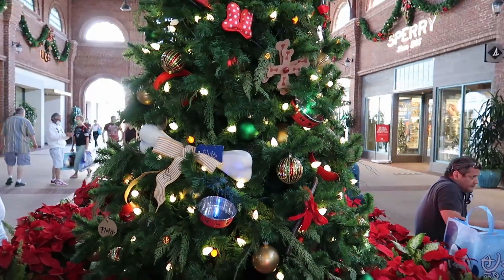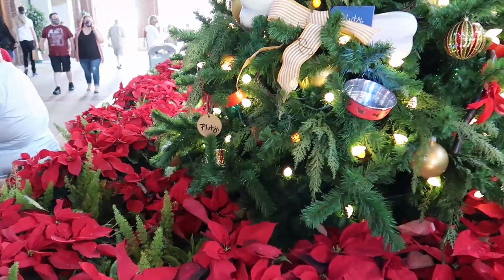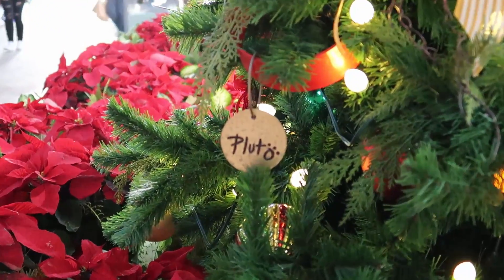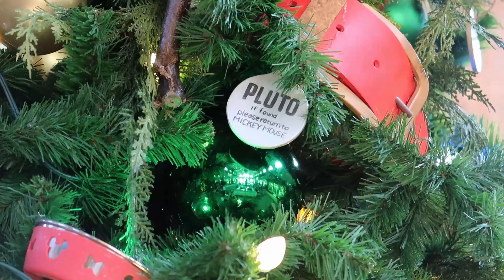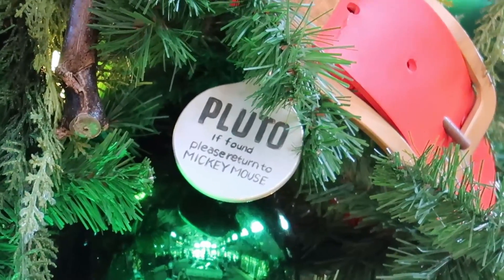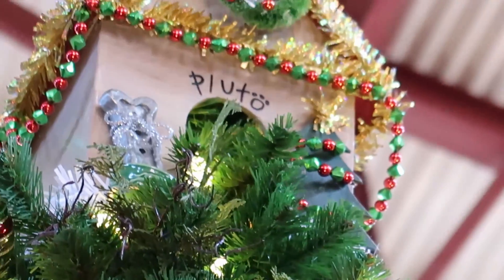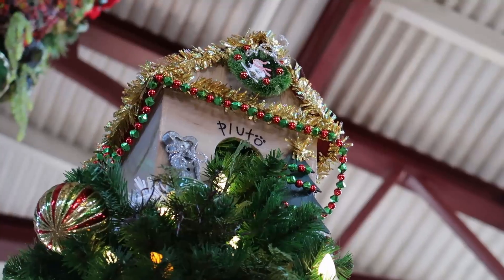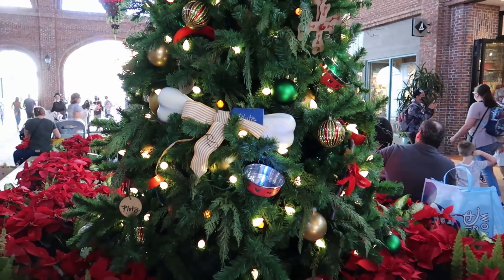Here we have Pluto's tree — Pluto gets his own tree this year! He's got dog tags all over the tree, and it says 'Pluto — if found, please return to Mickey Mouse.' And then all the way at the top, it's Pluto's house. I like this tree — this is one of the best trees right here I think.